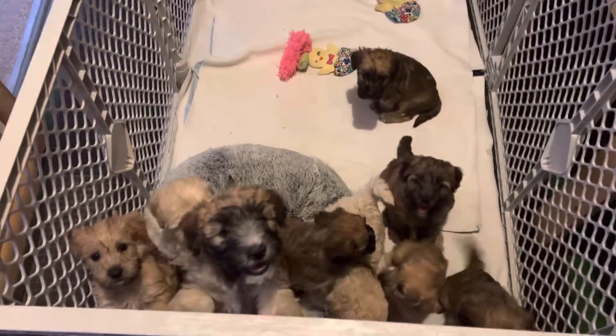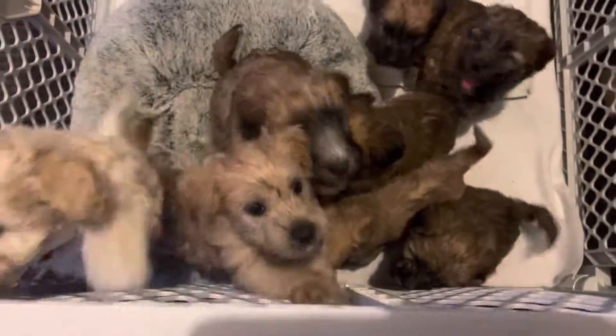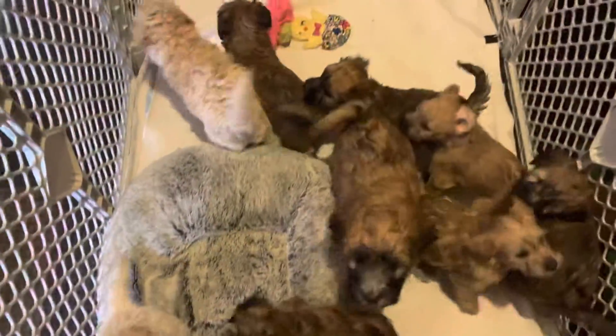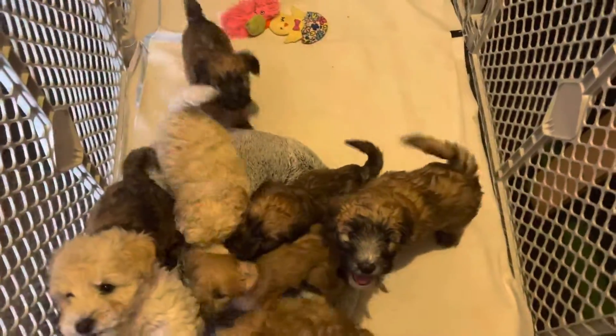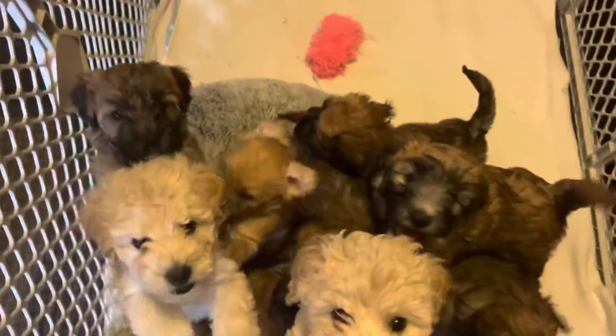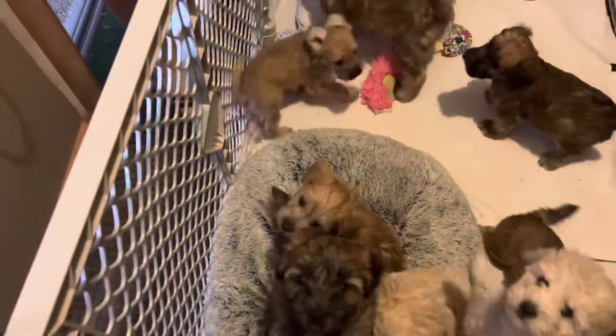Getting ready to put all the babies to bed, but I thought real quick, as soon as Brian gets over here, that we would take videos of who's available. I'm just going to call out colors.